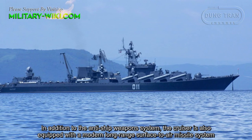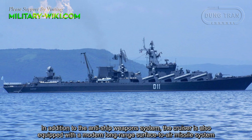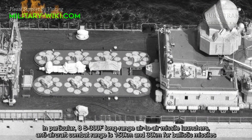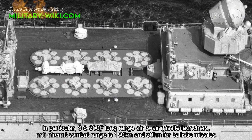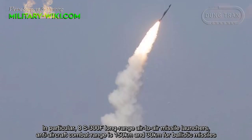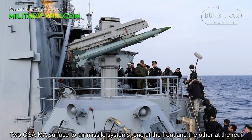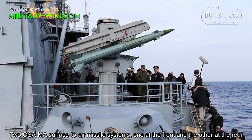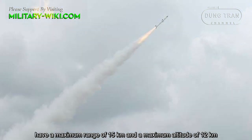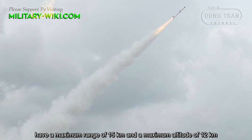In addition to the anti-ship weapon system, the cruiser is also equipped with a modern long-range surface-to-air missile system. In particular, eight S-300F long-range surface-to-air missile launchers with an anti-aircraft combat range of 150 km and 30 km against ballistic missiles. Two Osa-MA surface-to-air systems, one at the front and the other at the rear, have a maximum range of 15 km and a maximum altitude of 12 km.